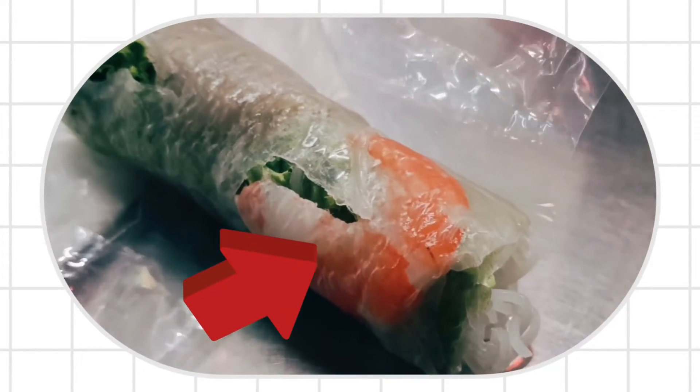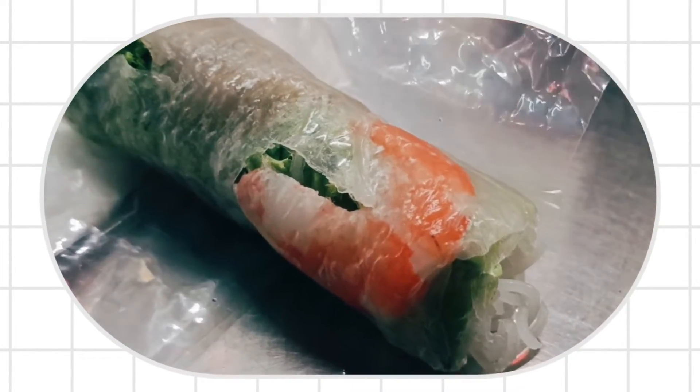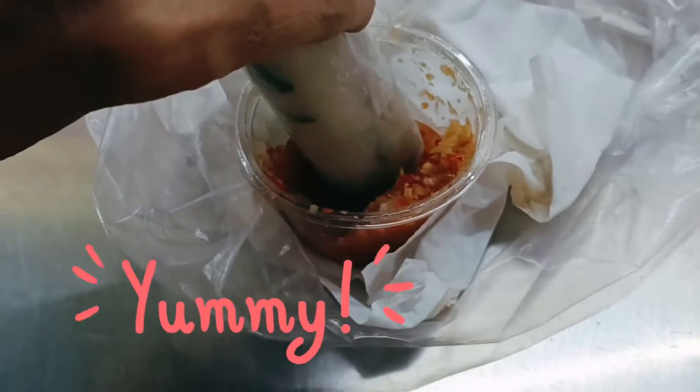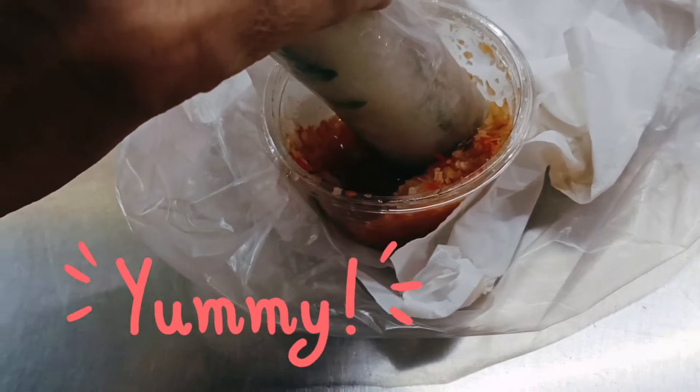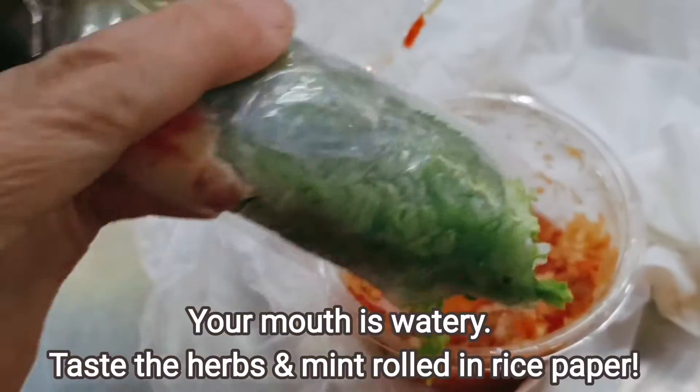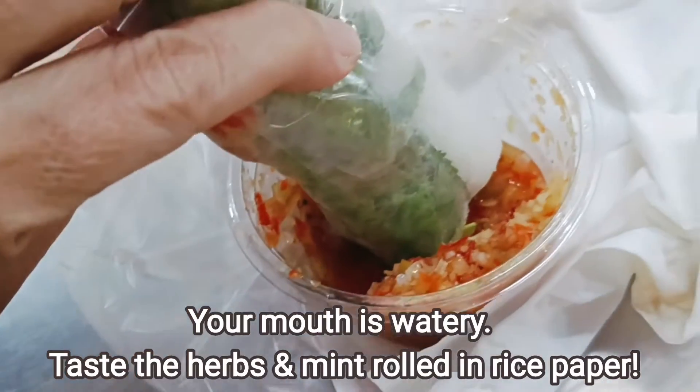We bought spring rolls in rice paper again, this time with prawns inside. We dip them into a special chili sauce and it makes your mouth water. You can taste the veggies and the special herbs all rolled up in the rice paper.